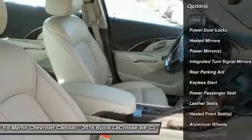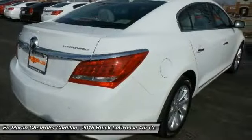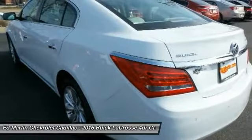Power passenger seat, Bluetooth, leather wrapped steering wheel, adjustable steering wheel, power steering, floor mats, and aluminum wheels. Wouldn't you look great in this vehicle? Stop in today and see for yourself.